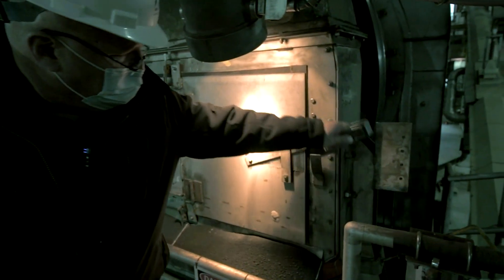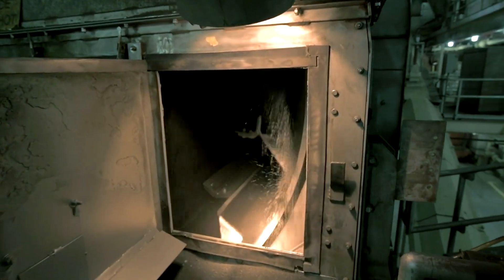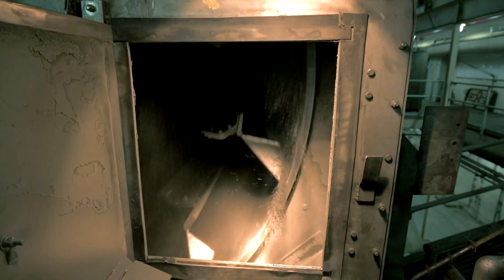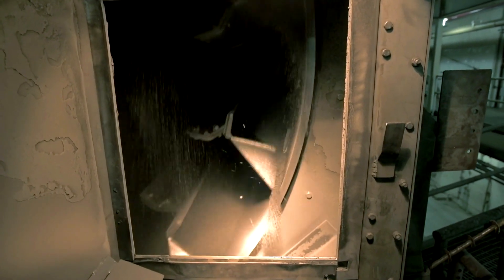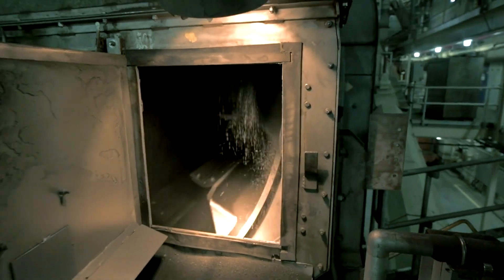Then they go to the dryer. They're in the dryer until they hit a certain temperature that helps guarantee there are no pathogens left. From there we bag it and sell nine different products.